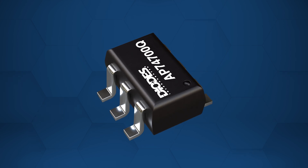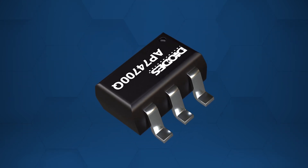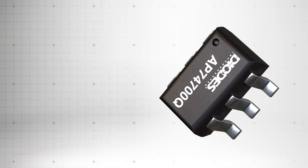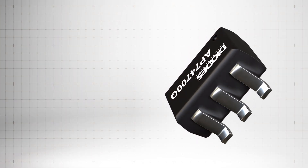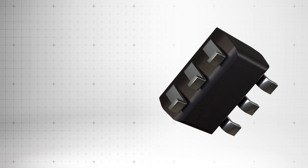Additionally, the AP74700Q features active high-enable operation and robust ESD protection with 2 kilovolts HBM and 1.5 kilovolt CDM ratings, ensuring long-lasting reliability and superior protection.